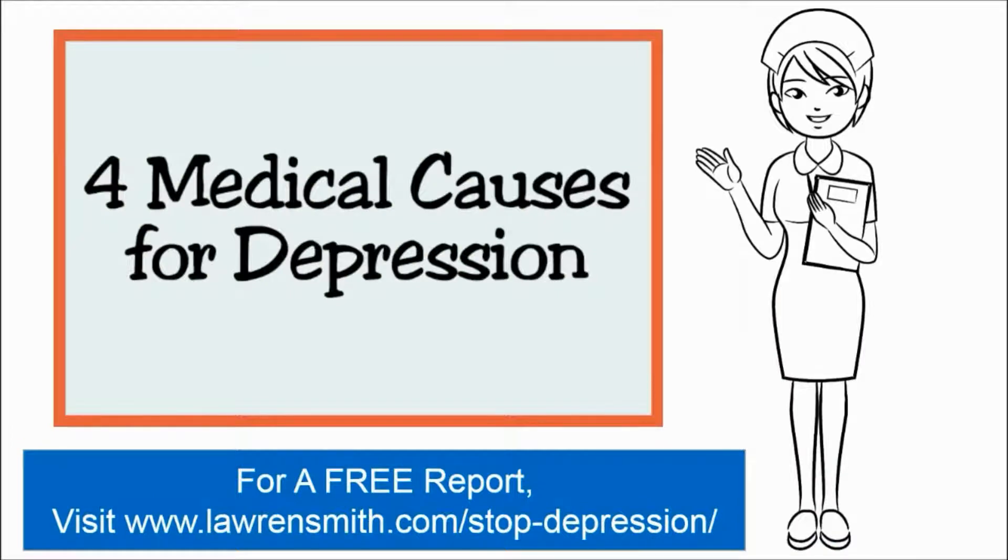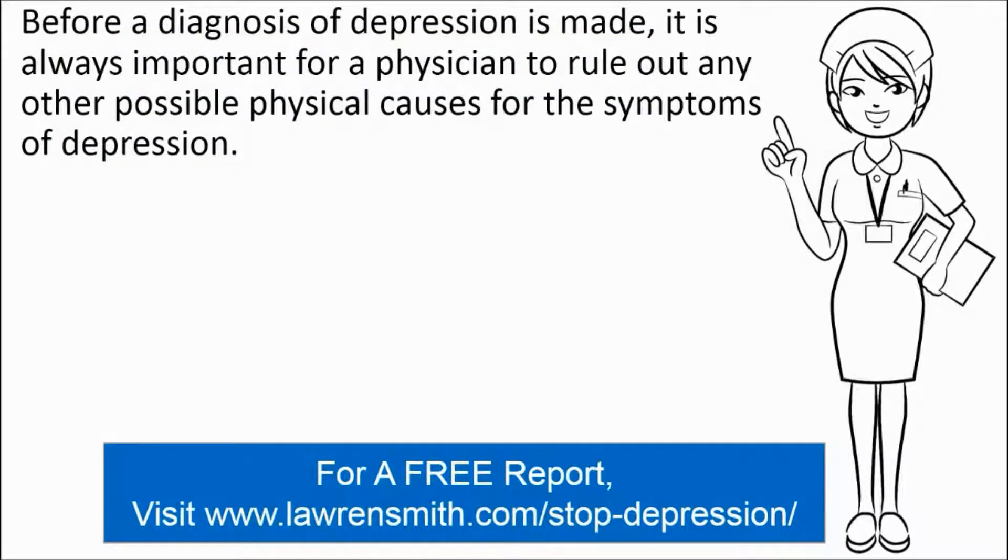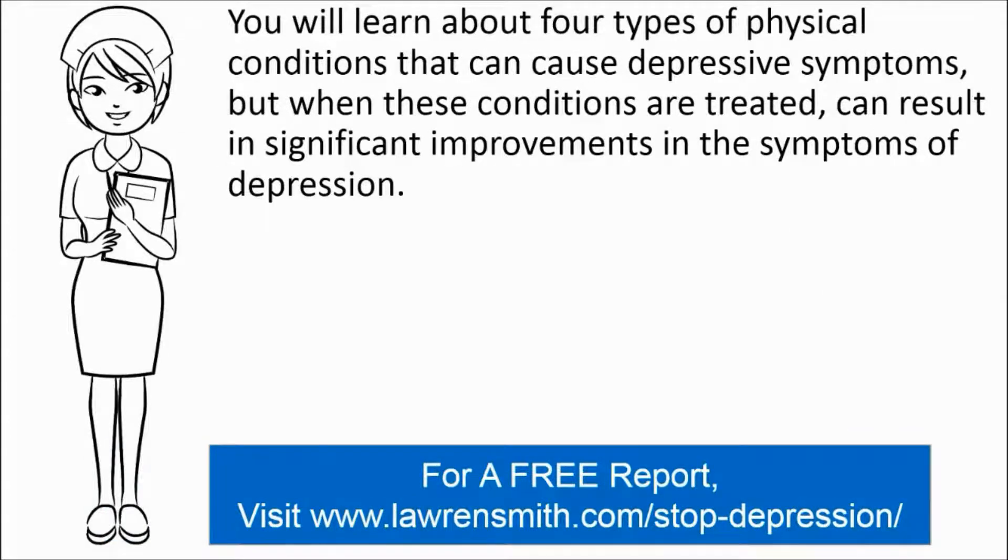This is a fairly short presentation, so let's go ahead and get started. Now before a diagnosis of depression is made, it is always important for a physician to rule out any other possible physical causes for the symptoms of depression. You will learn about four types of physical conditions that can cause depressive symptoms, but when these conditions are treated, it can result in significant improvements in the symptoms of depression.